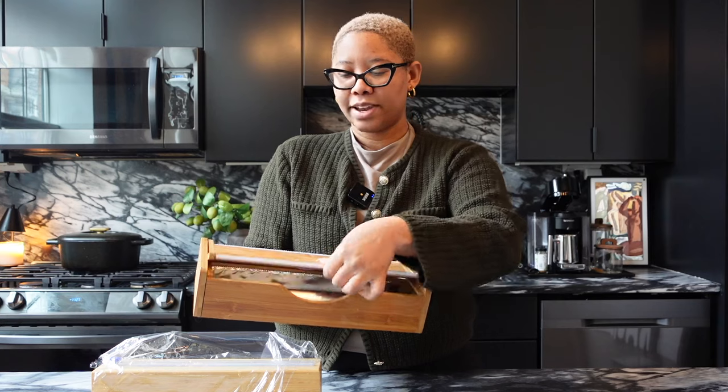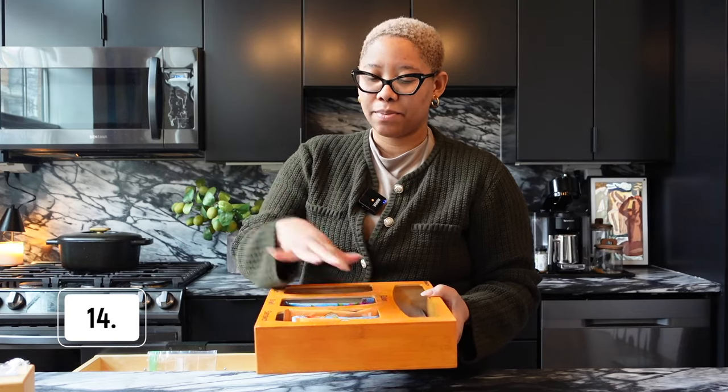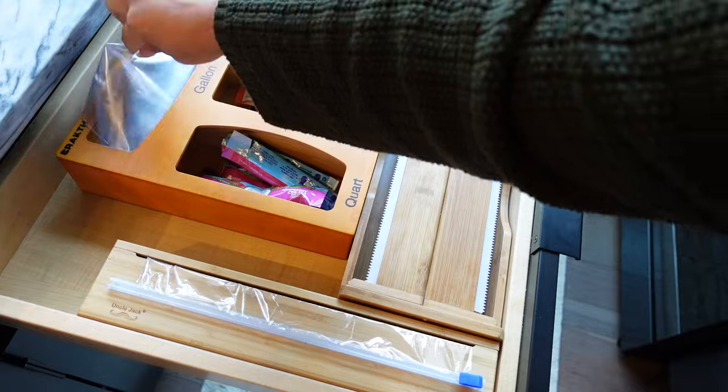I also have dispensers for aluminum foil and parchment paper — this is a dual one. You put your aluminum foil on there, it has a serrated edge, and you just rip it off. It can sit on your counter and it's not one of those things that gets lost. The serrated edge on the original box just isn't good enough. Along with these, I have a Ziploc bag organizer that fits in the same drawer. I actually use mine to organize my drink packets since I'm a Crystal Light fan — don't be afraid to use organization items for purposes other than their intended use.